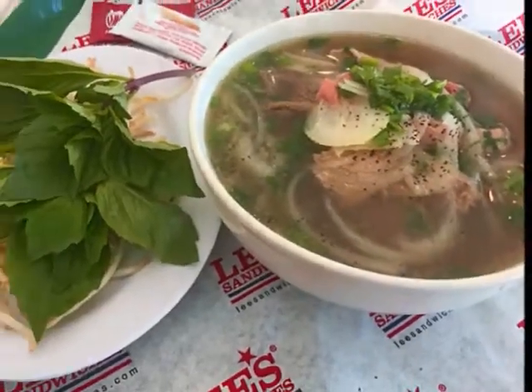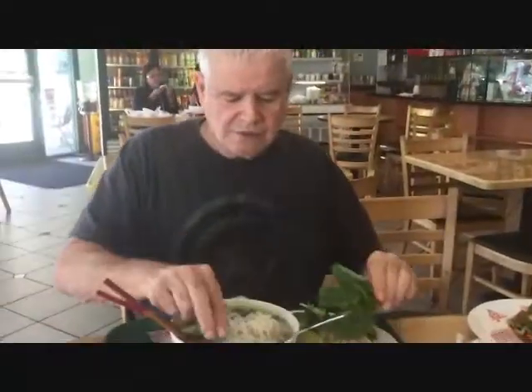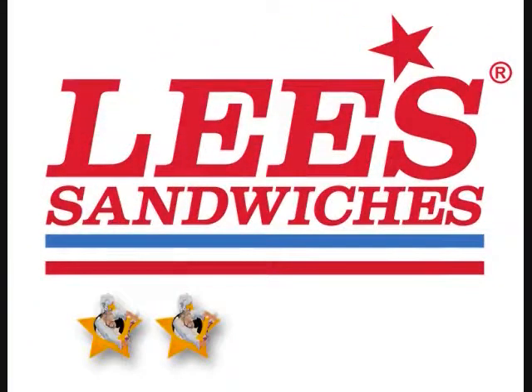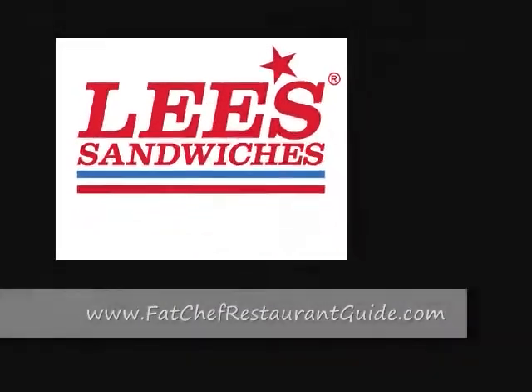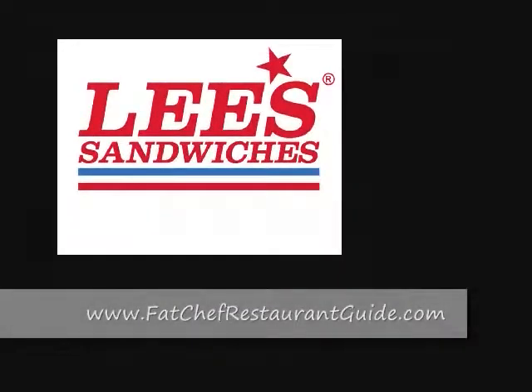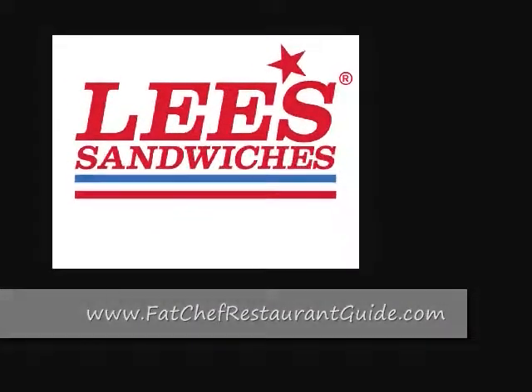Next, the five beef noodle soup. It comes with fresh basil, bean sprouts, and jalapeños on the side. First you grab your basil, tear off a piece, and add it to the soup. Do the same with the sprouts and the jalapeños, give it a quick stir, and down it goes — slurping is okay! Lee's was fantastic; we gave them five stars.